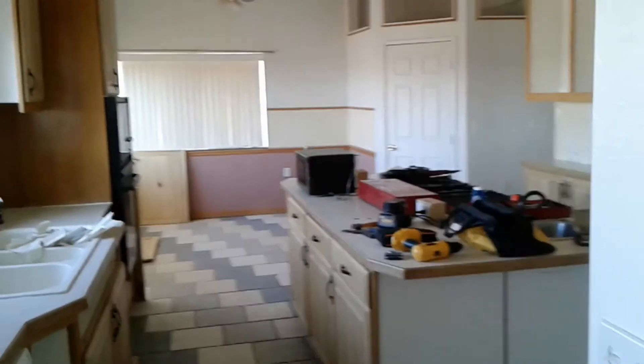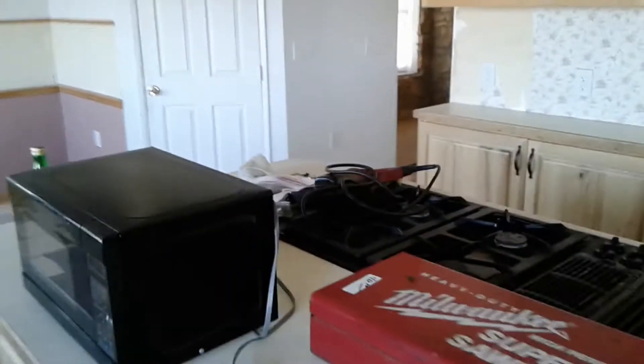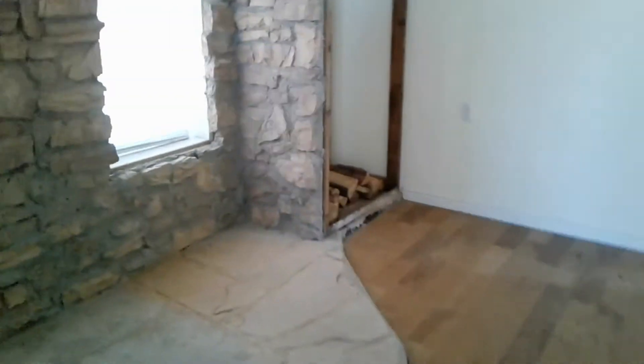It's day two. Got a little bit of work done last night — got some of the cabinet doors off, got some of the wallpaper ready. We'll be working in here today.